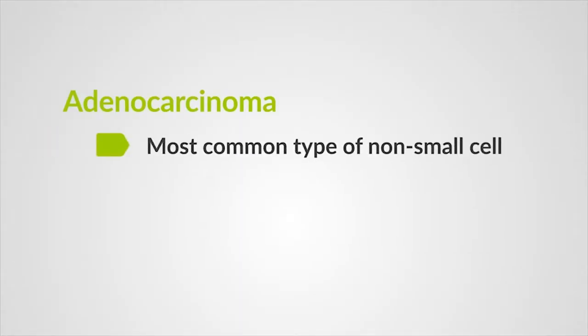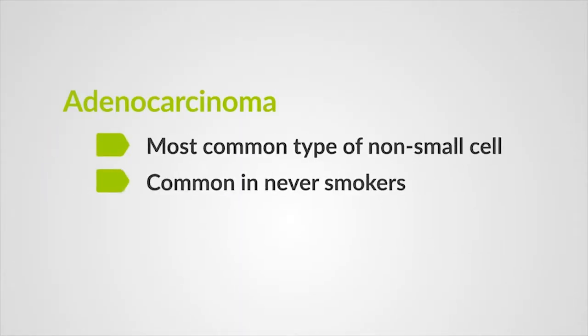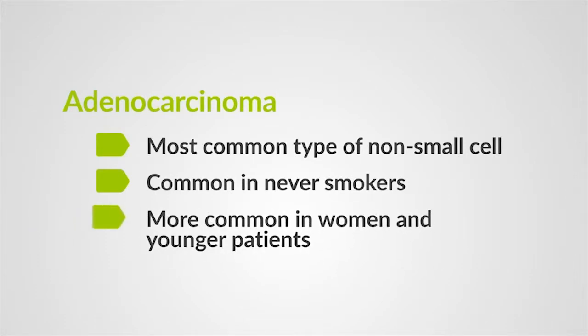Adenocarcinoma is the most common non-small cell lung cancer. It's often found in an outer area of the lung. It is also the most common type of lung cancer among people who have never smoked. Statistically, adenocarcinomas are more common in women and are more likely than other types of lung cancers to occur in younger patients.